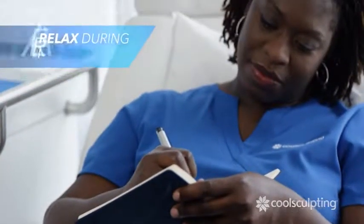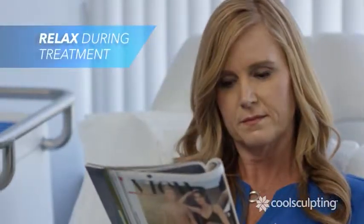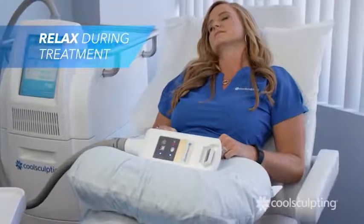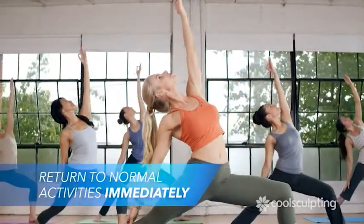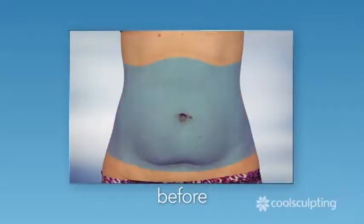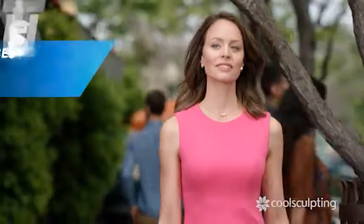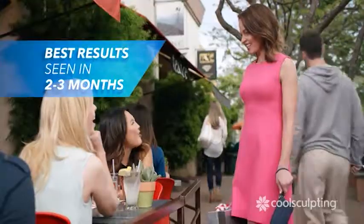During the treatment, you can relax, read, browse the internet, or even nap. After treatment, you can immediately return to your normal daily activities. You may start to notice results in a few weeks. The best results are seen in about two to three months.